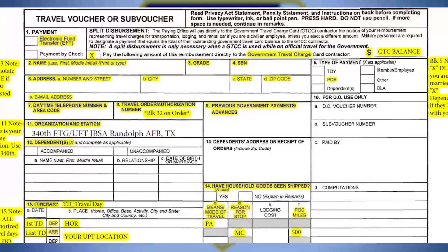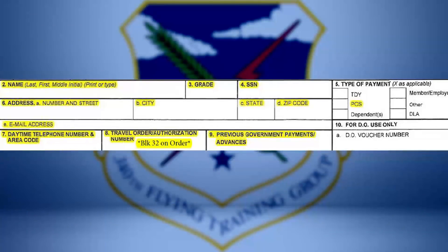For blocks 2 through 4 and 6 through 7, fill out the highlighted areas with your personal information. If you are prior service and meet O1E requirements, write O1E in Block 3.